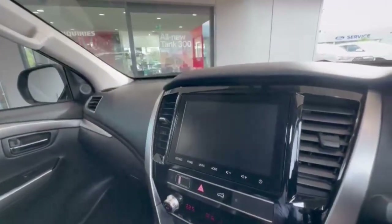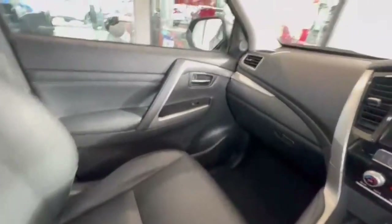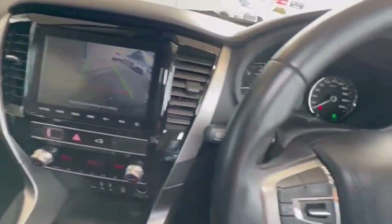Really nice size head unit with Apple Android CarPlay. There's a look at the rear camera, dual zone air, and so much more. Guys, if you don't want to miss out, then please don't hesitate to inquire — we look forward to speaking to you soon.